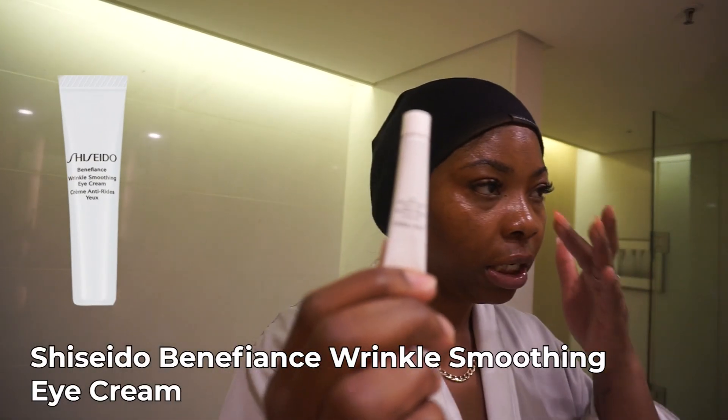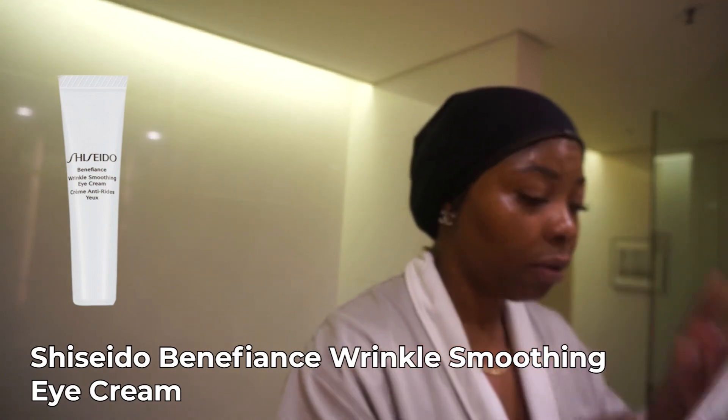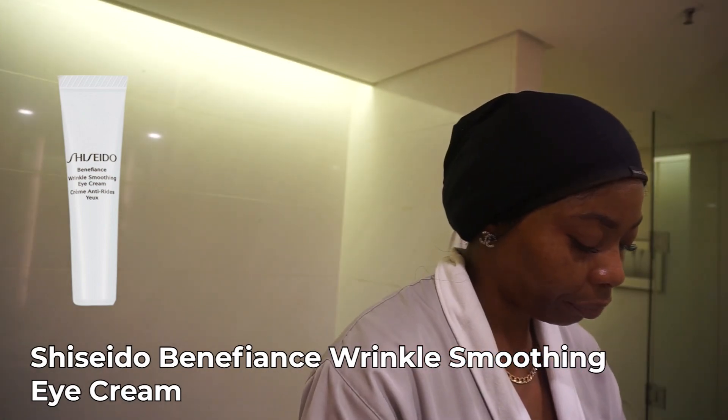Then I'm gonna go in with my eye cream — I'm gonna use the Chanel eye cream. Don't mind my nails, guys — all of them are gone.